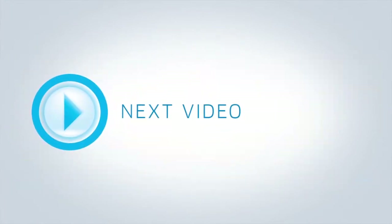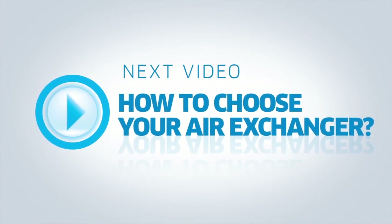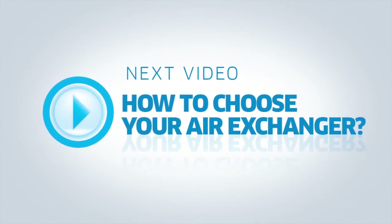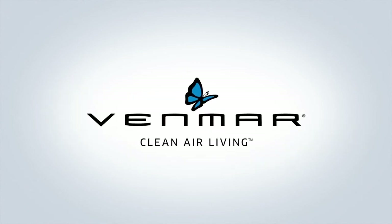Today's homes need air exchangers, and most building codes require it. Watch our next video to help you choose the right air exchanger for you. Venmar — Clean Air Living.